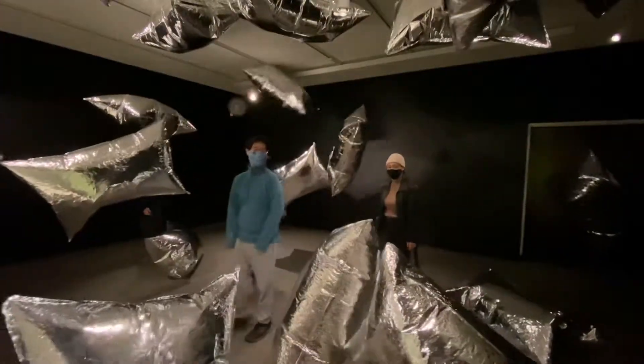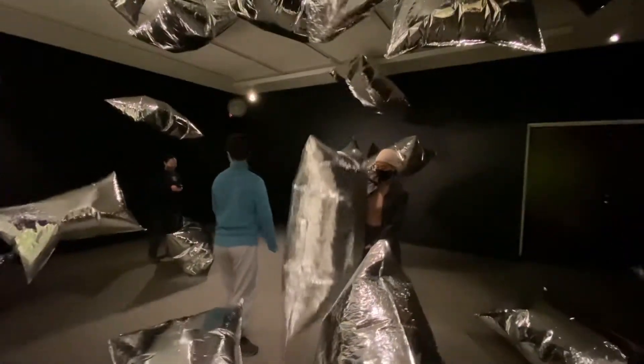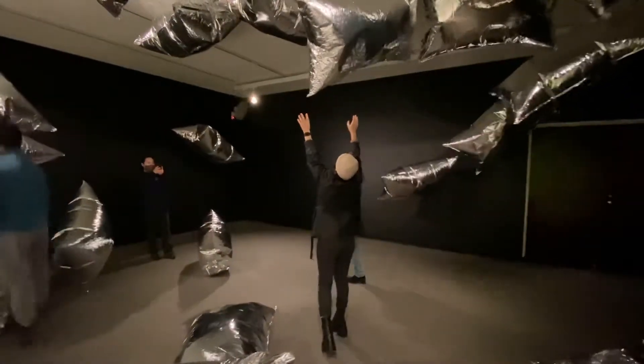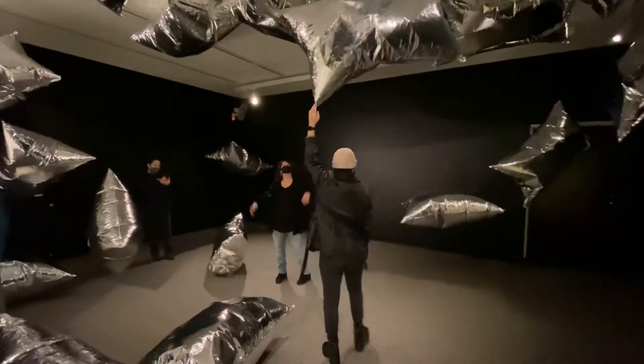I love how playful this sculpture feels. As you look at Silver Clouds, does it give you any new ideas about art?